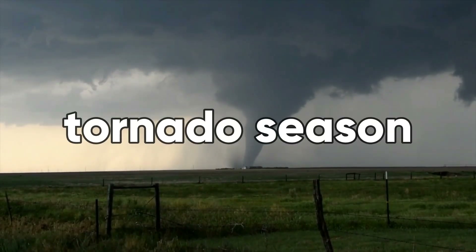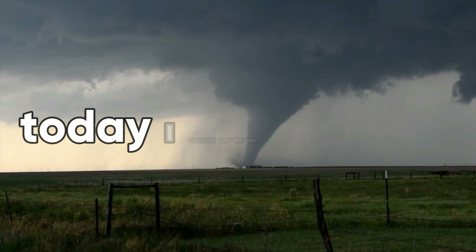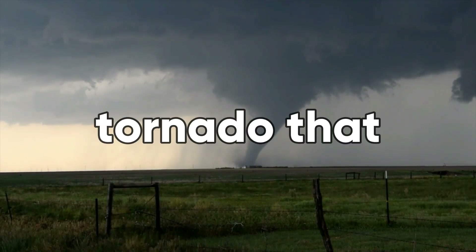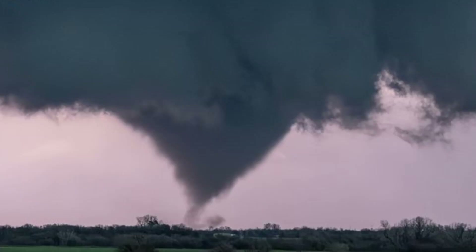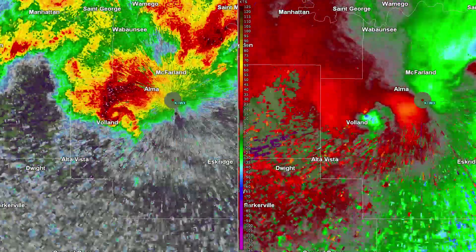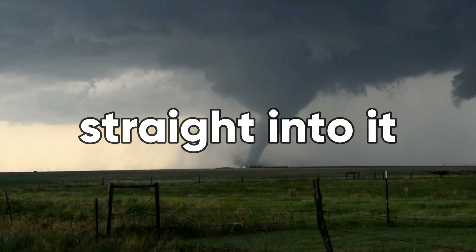March is the first month of tornado season and we saw our first intense tornadoes of the year. Today I'm going to go over every tornado that happened in March 2024, along with photos of the tornadoes, radar scans, and the damage that these tornadoes caused. So let's get straight into it.